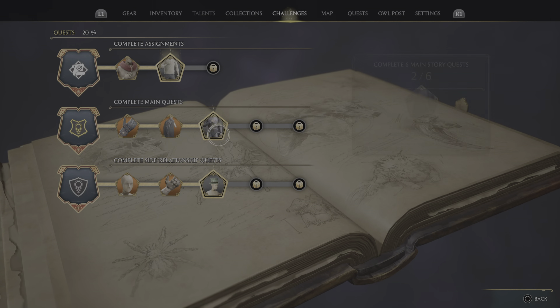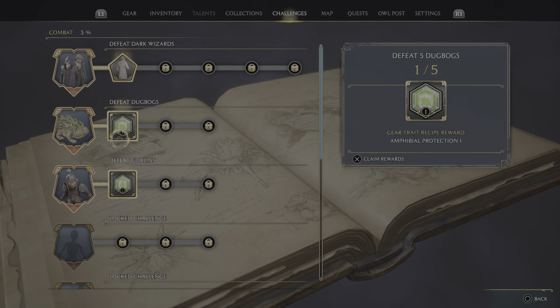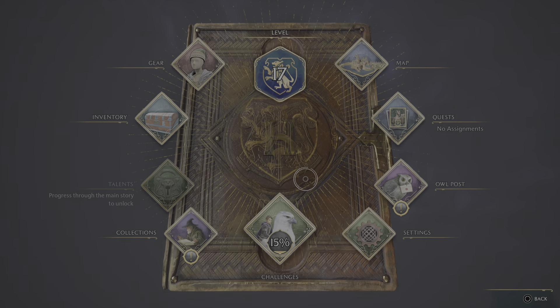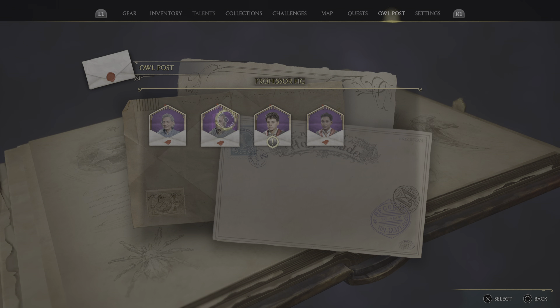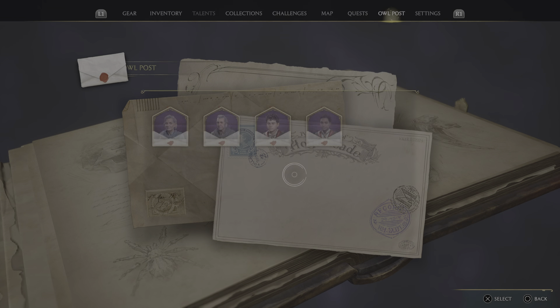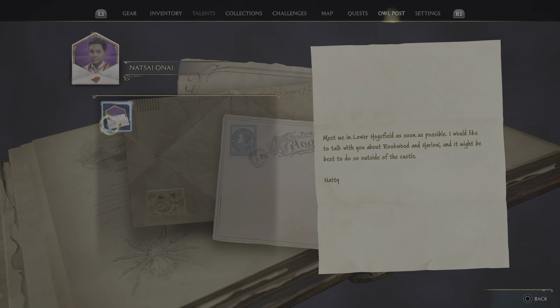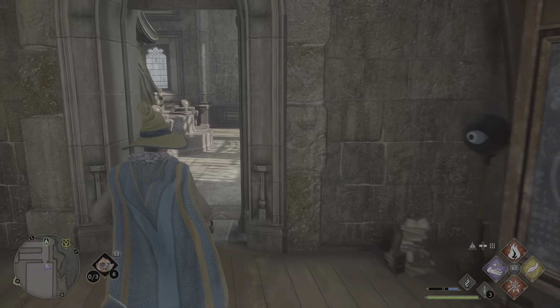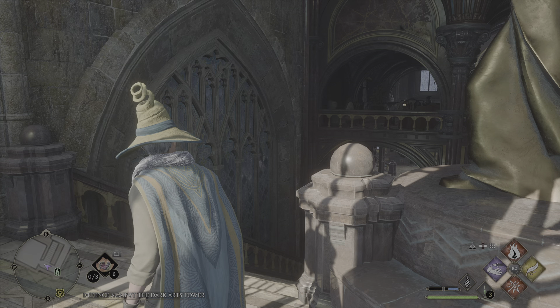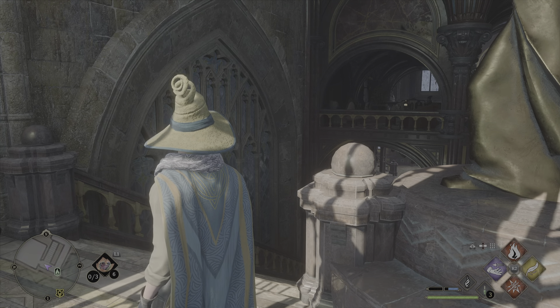Quests — 20%, not too bad. Combat — doing quite well so far. Exploration — room of requirement, we're interested. Doing quite well actually — it's really good. I don't think we have anything else in Hogwarts Castle right now. Right guys, I'm going to end the video here — if you enjoyed it, please like the video and subscribe to my channel, and I'll see you guys in the next one. Take care guys, bye!